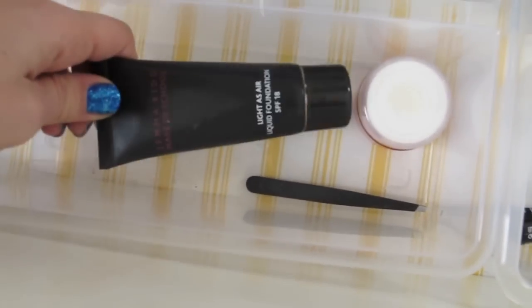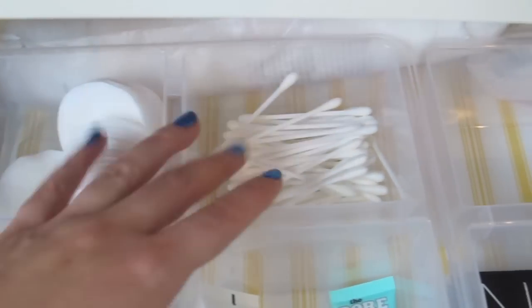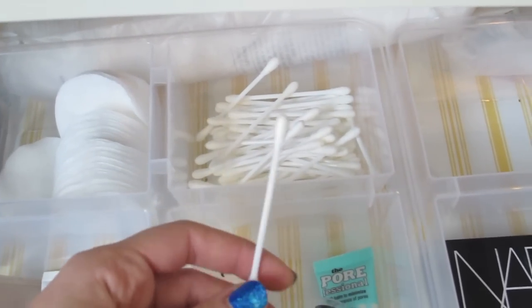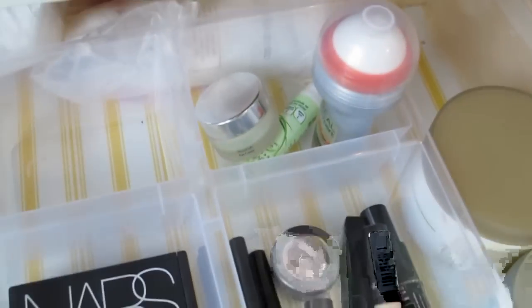I also keep a Gemma Kidd foundation, Origins eye cream, and my tweezers. At the back are cotton wool pads and Q-tips. I can't remember what these are called — Q-tips is the American word. Rich has a little drawer here for his deodorant, eye creams, and manly things.